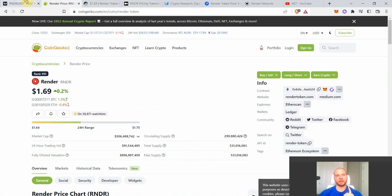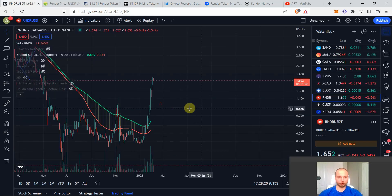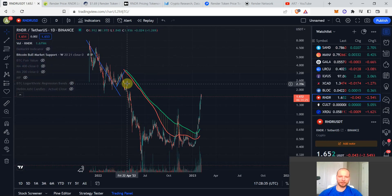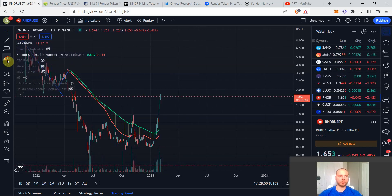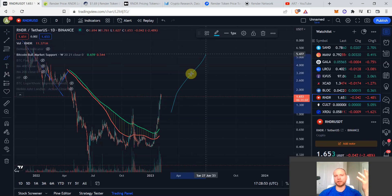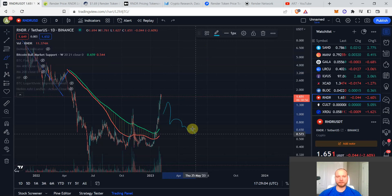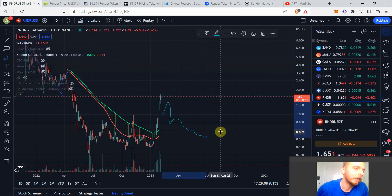Historically for Render Token, April, May, and June have had major corrections due to the supply schedule. The coin is currently quite overbought with strong resistance around $2, so piercing through $2 will be difficult. My expectation for the next few months is that even if it goes a little higher, it will then correct — something like consolidating or pulling back by around June.